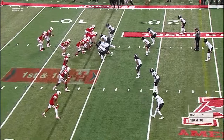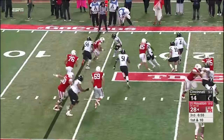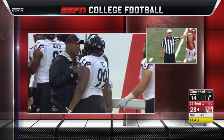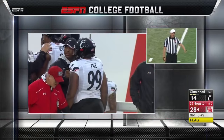Memphis and Houston play next week. The goal is to get to a New Year's Six Bowl, as Farrow patiently works his way. After the play, unsportsmanlike conduct — Cincinnati, number 99, 15-yard penalty, automatic first down.